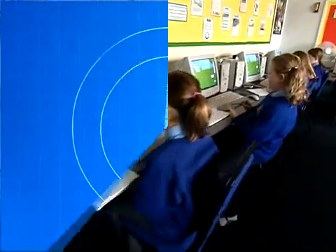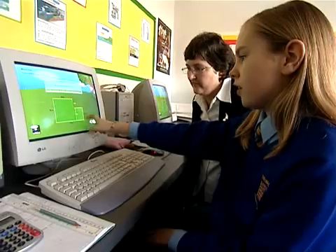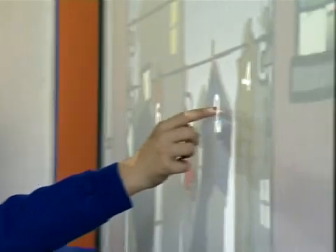I think it's shown a huge increase in the motivation of Maths. The children are totally engaged, they're totally stimulated and they enjoy using it all the time really. When they see it's MathsWiz they're really enthusiastic about it.